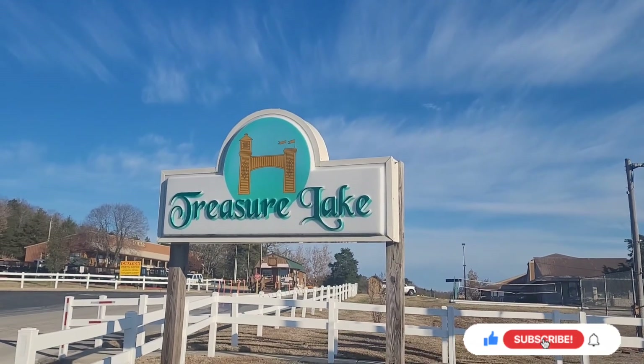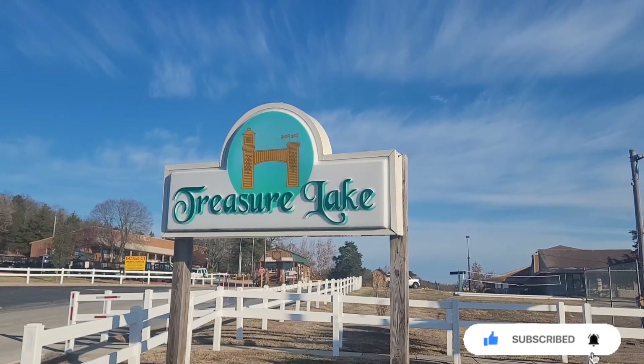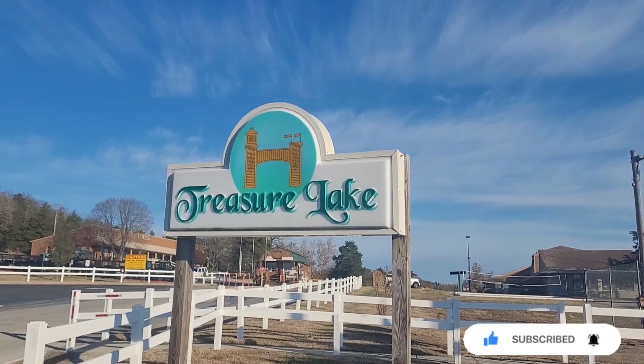Welcome back everybody. This is Kevin with Walker's Adventures. Today we're going to be doing a review of Treasure Lake RV Resort in Branson, Missouri.